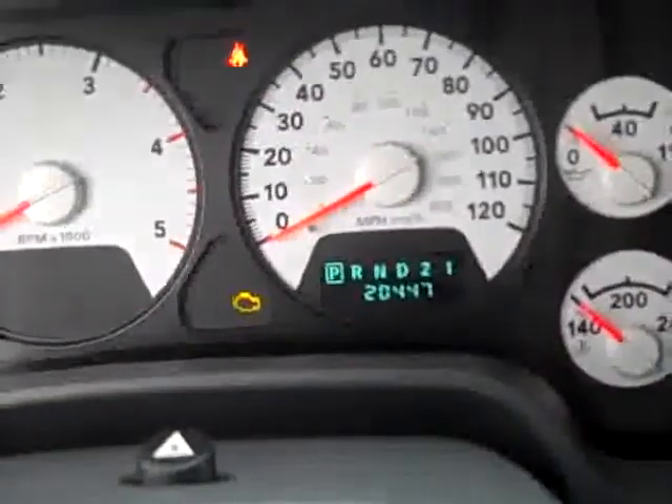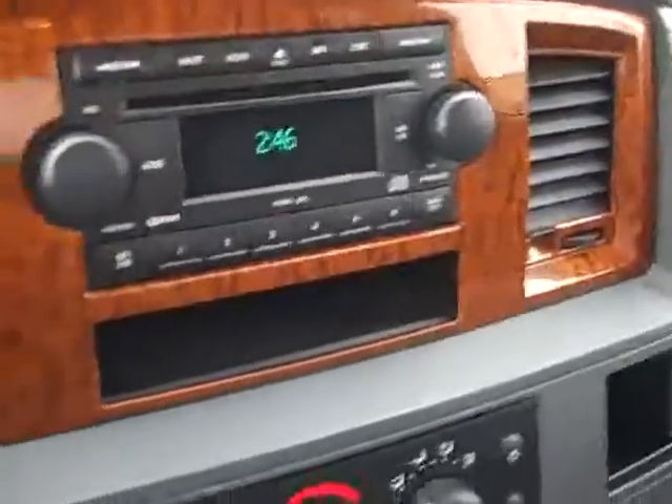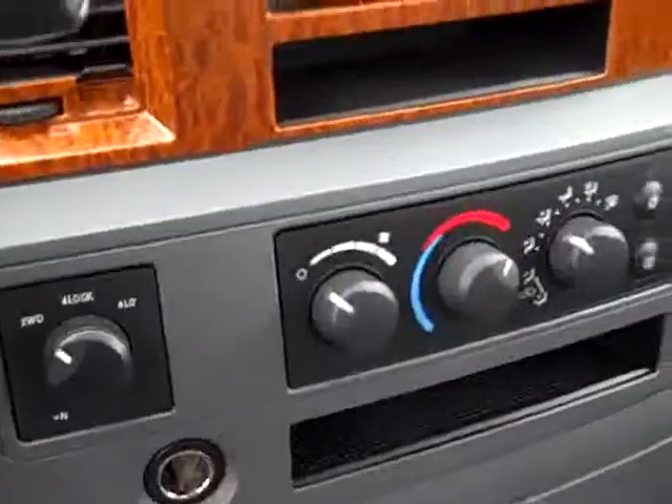This truck has 20,447 miles. It has a 6-disc CD changer, Infinity sound system, turn-dial 4-wheel drive, compass, temperature and miles display, power windows, power locks, power mirrors. The rear seats fold up for extra storage and fold down for a load floor.